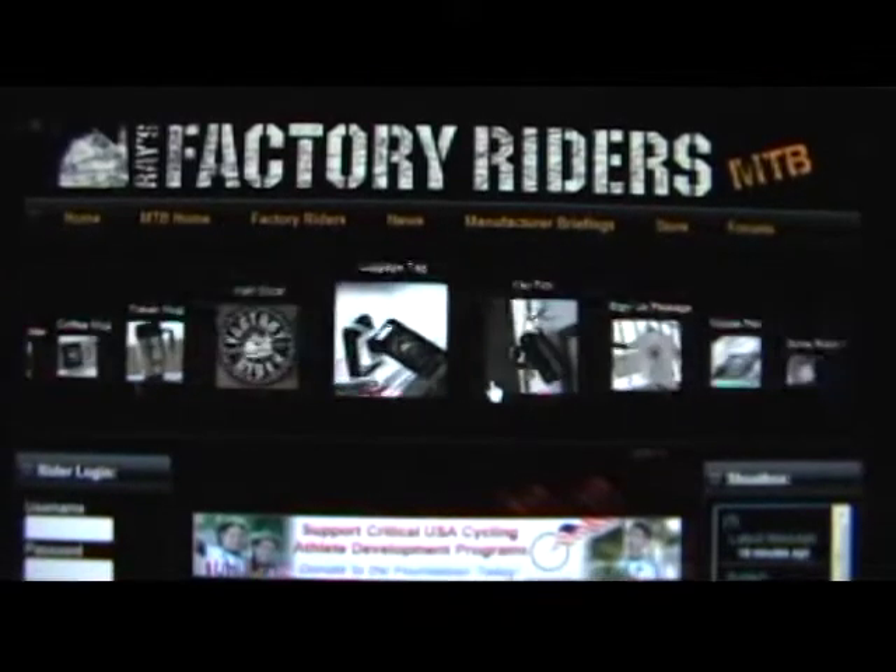Basically, FactoryRiders is a social networking website dedicated solely to cyclists. The idea is to take the interaction that typically only occurs online and bring it into the real world. FactoryRiders does this by giving every user a unique FactoryRider ID.